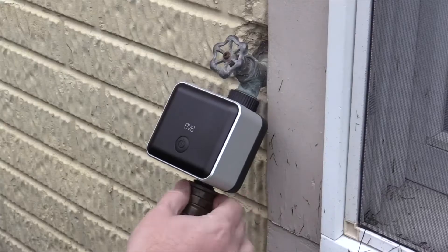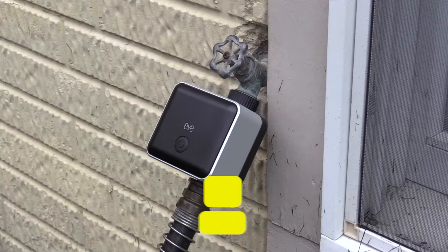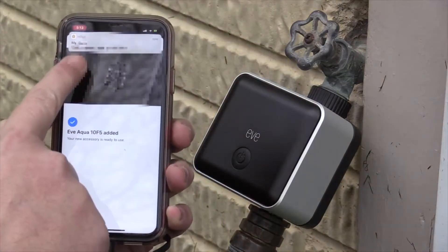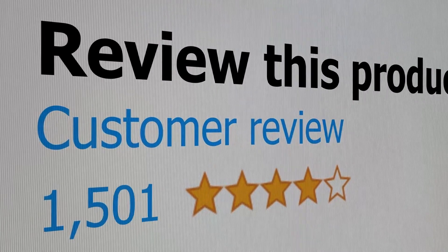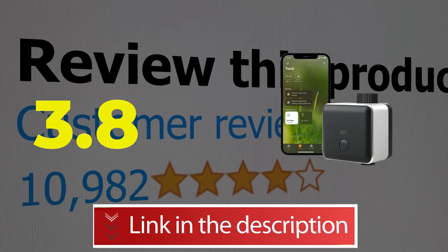Here are the main features and specifications of this product. Features: Apple Thread or Bluetooth connectivity, IPX4 weather resistance. Specifications: power source — AA batteries, zones — 1. This product's customer review is 3.8 out of 5.